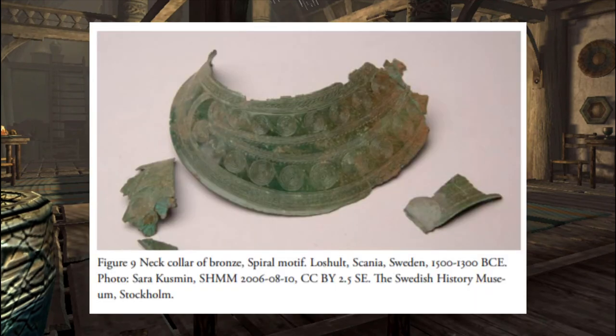Here's something that gives me vibes of something the Egyptians would have made for the pharaohs. This is a neck collar made of bronze — sadly not intact. It was found in Le Schultz, Sweden, and was estimated to be made around 1500–1300 BC, possibly used for burial or some ritual. Not much information has been found on this.